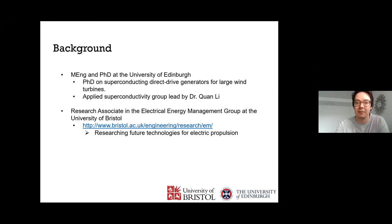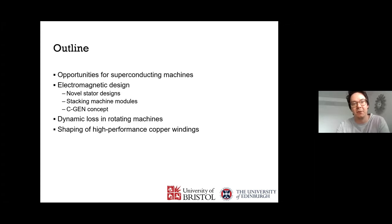Since April, I started a research associate position in the Electrical Energy Management Group at the University of Bristol. The group focuses on research into future technologies for electric propulsion, including superconductors and how they can be applied to electric propulsion systems. My talk outline covers the opportunities for superconducting machines, the electromagnetic design work done at Edinburgh, dynamic loss in field windings, and work here in Bristol on copper windings and how that knowledge might apply to superconducting windings.